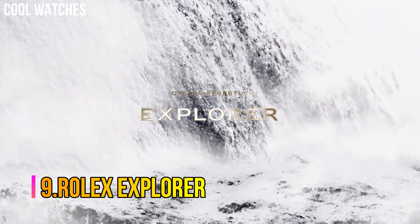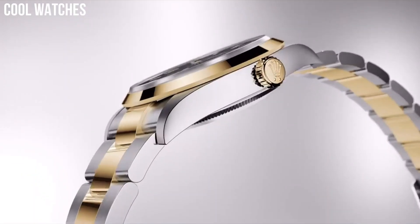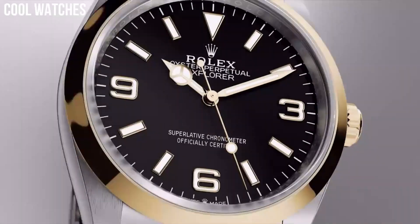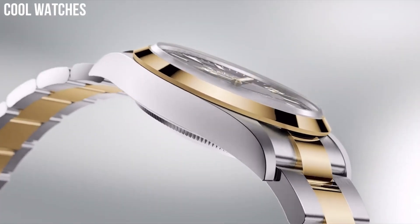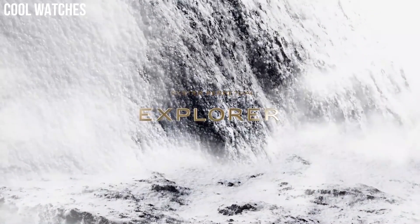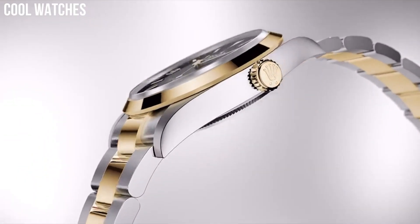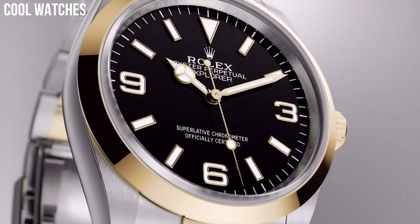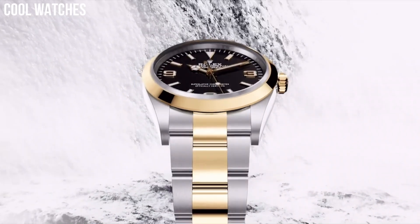Number 9: Rolex Explorer. The dial is the distinctive face of a Rolex watch, the feature most responsible for its identity and readability. Silver-toned stainless steel case with a silver-toned stainless steel Rolex Oyster band. Automatic movement, 100 m / 330 ft water resistance. Fixed domed bezel. Scratch-resistant sapphire crystal. Solid case back. Item shape: round. Dial window material type: sapphire crystal. Display type: analog.